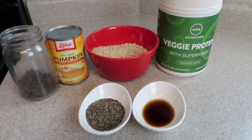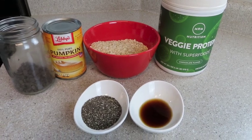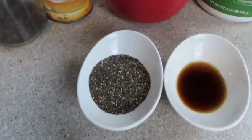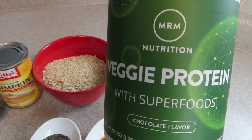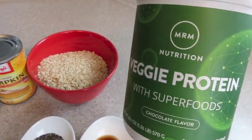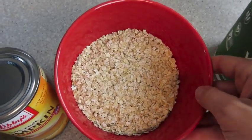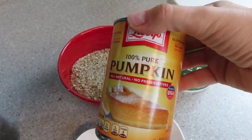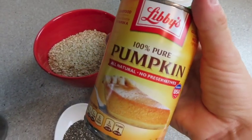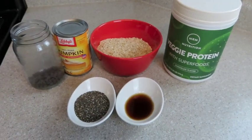The next recipe is a pumpkin superfood bite — perfect for me as a snack or before and after running. I'm using about four tablespoons of chia seeds, a little bit of vanilla, some veggie protein powder (you can eliminate this or use cocoa powder instead), two cups of quick oats, a can of pure pumpkin puree (make sure it's pure pumpkin, not pumpkin pie filling because that's full of sugar), and some more chocolate chips. Mix these in a bowl and they'll be delicious.